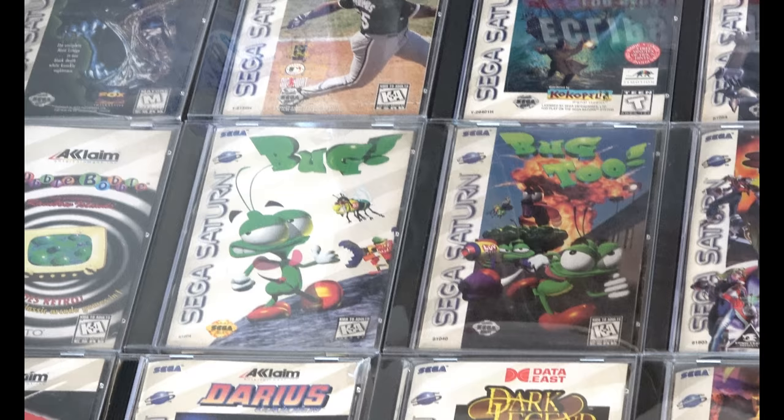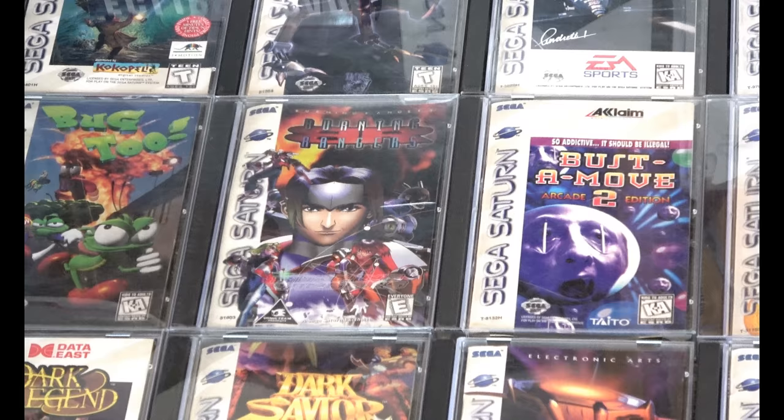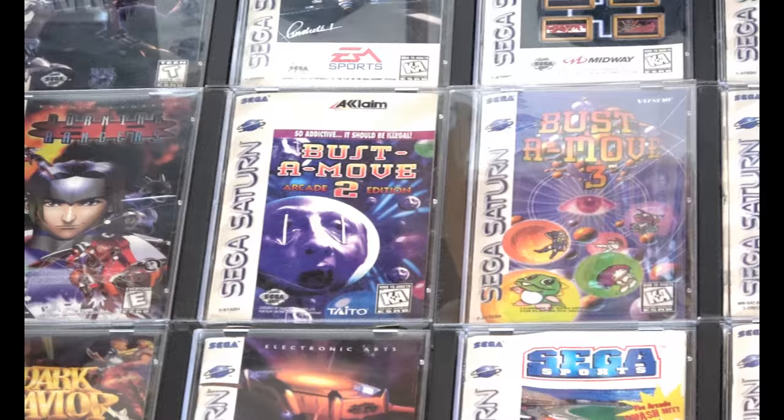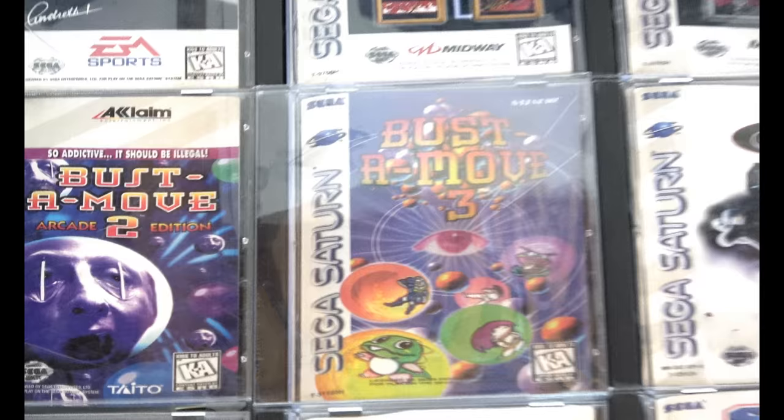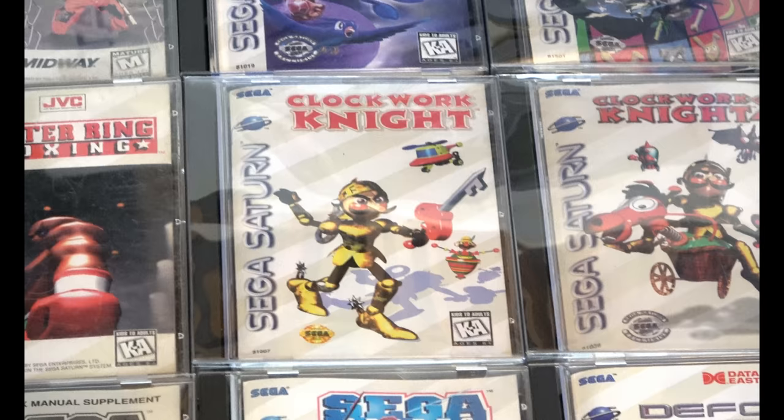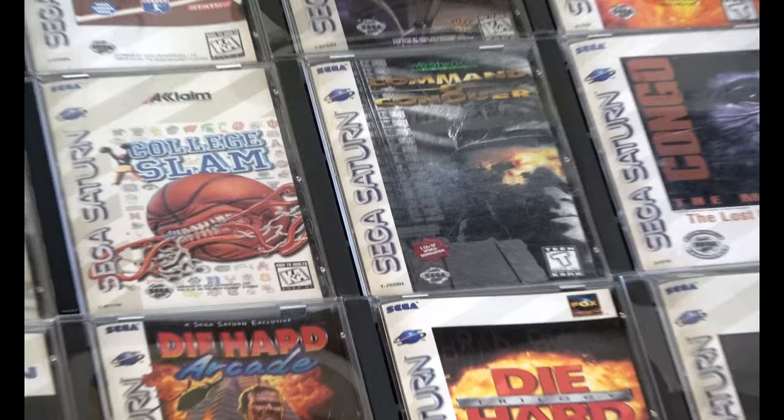I use protectors for some of my more expensive games, and the link will be below to where you can find those. Burning Rangers. Bust a Move 2 — one of the strangest covers I think for a Saturn game. Clockwork Knight 1 and 2. Congo.